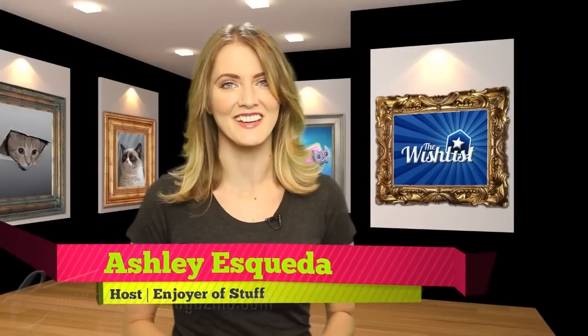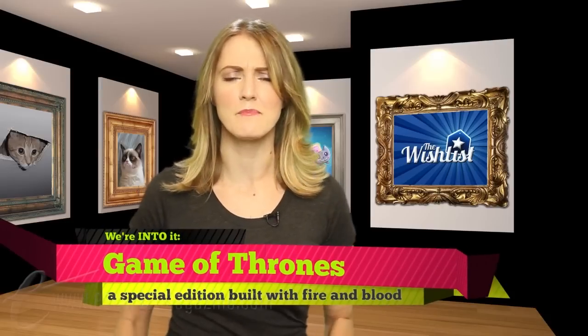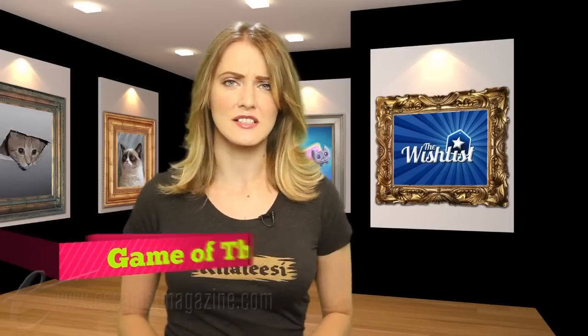Hello, and welcome to The Wishlist, the weekly series where we tell you about all the things we're totally digging. I'm your host, Ashley Esqueda. Winter is here, my friends, and by winter, I of course mean Game of Thrones, everybody's favorite HBO fantasy drama from the mind of the genius George R.R. Martin. This week's show is a special edition celebrating Game of Thrones merchandise that we love, so let's not waste any time and get to the smorgasbord of products I have chosen for you.